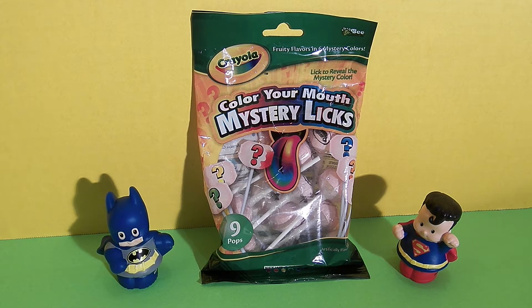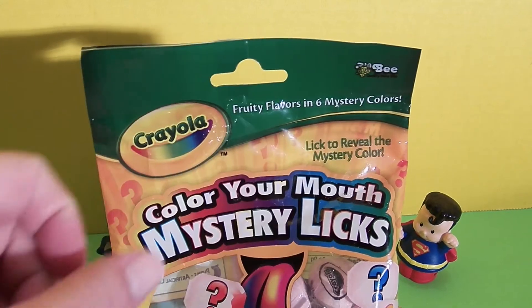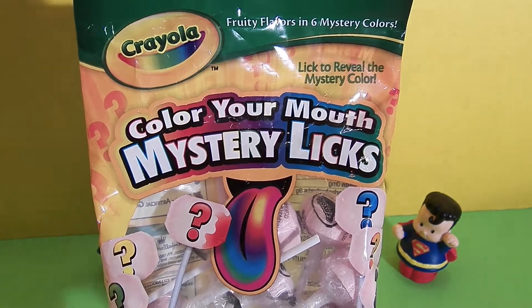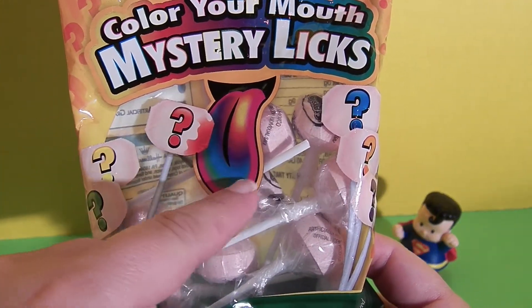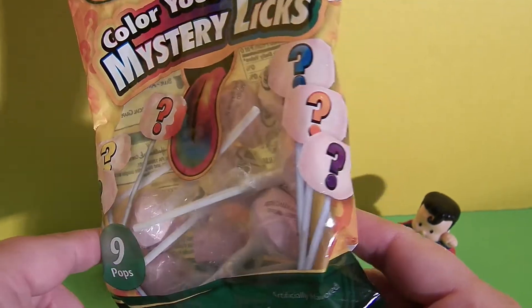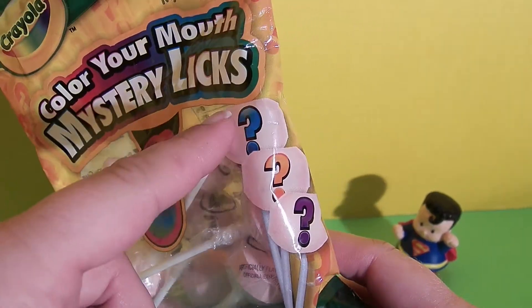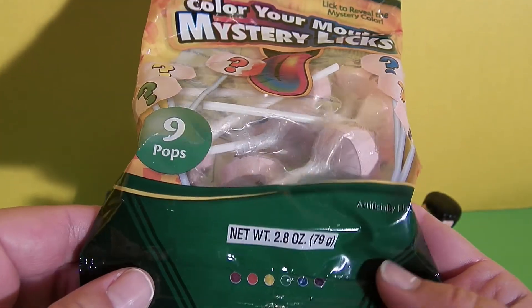Let's take a look at the package. It says Crayola Fruity Flavors in Six Mystery Colors. Lick to reveal the mystery color. Color Your Mouth Mystery Licks. There's a picture of a tongue and it's all different colors with question marks — green, yellow, red, blue, orange, purple — and we get nine pops in here.